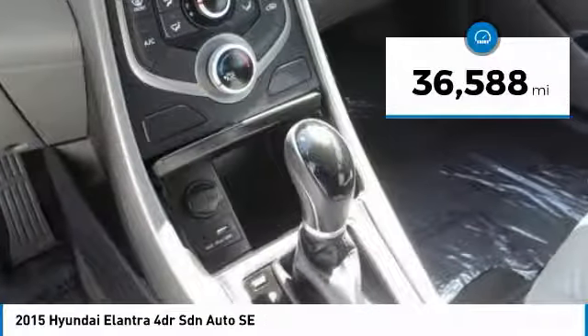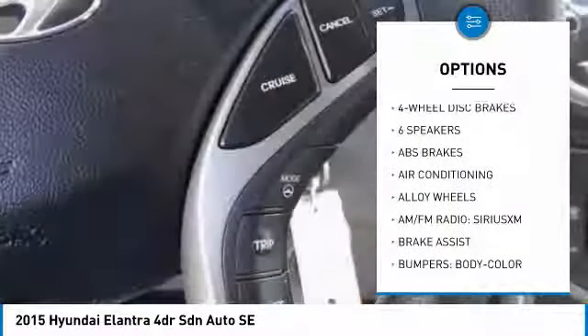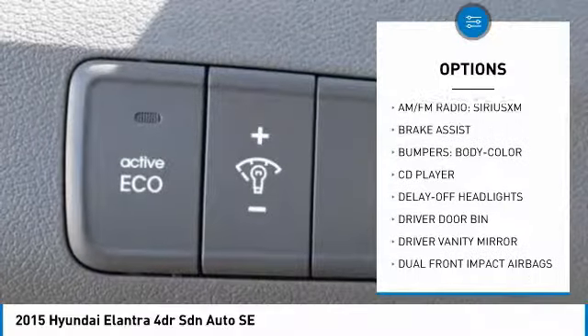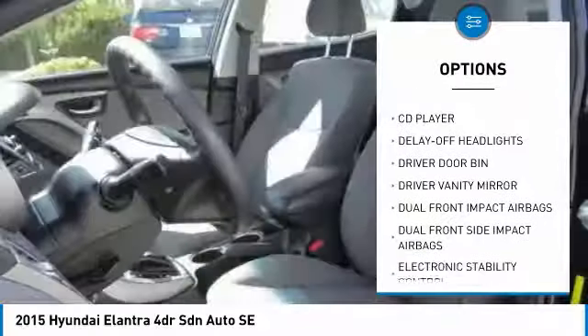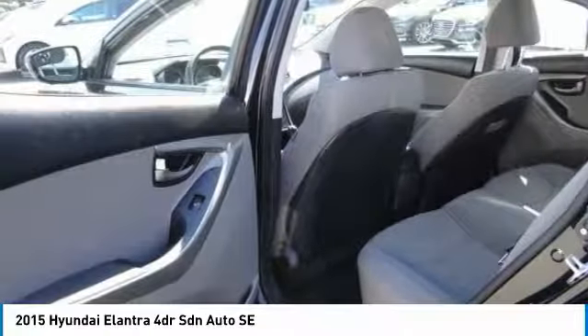This vehicle has less than 40,000 miles. Here are some of this vehicle's great options: traction control, air conditioning, dual airbags, power steering, alloy wheels, four-wheel disc brakes, center armrest, CD player, rear window defroster, and trip computer.